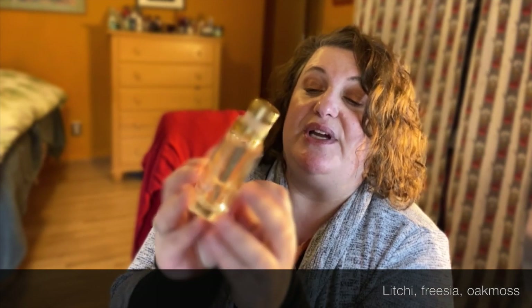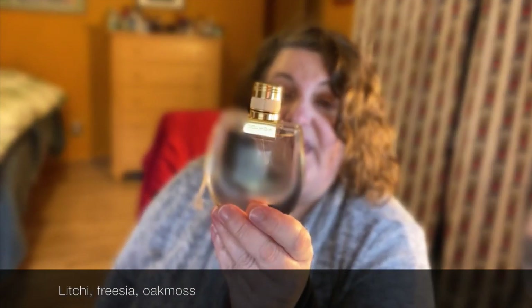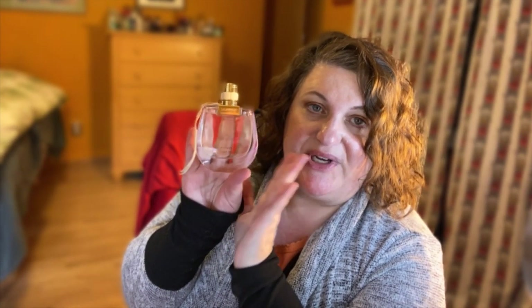My most springy fragrance of this group is Nomad, the Eau de Toilette from Chloé. The EDT isn't super different from the Eau de Parfum — it's gorgeous, very fruity, with lychee, oakmoss, and freesia. It's such a gorgeous floral and a little different. I love this one especially for this time of year, the bottle's beautiful, and it's probably my favorite from the whole Chloé line.